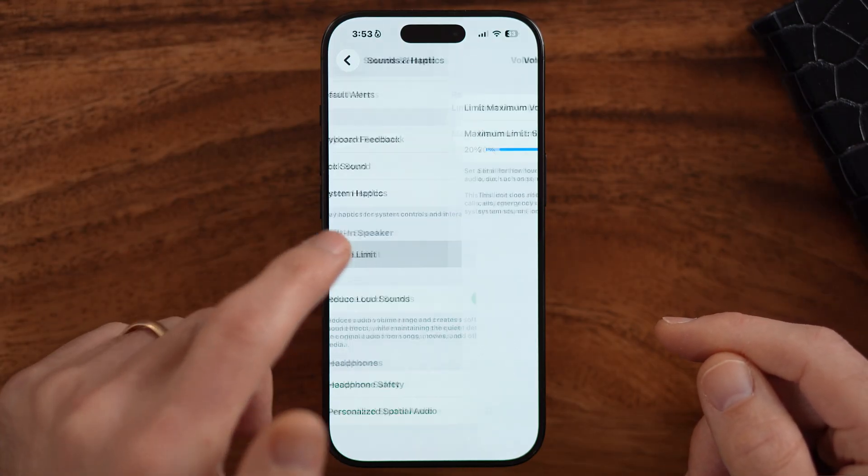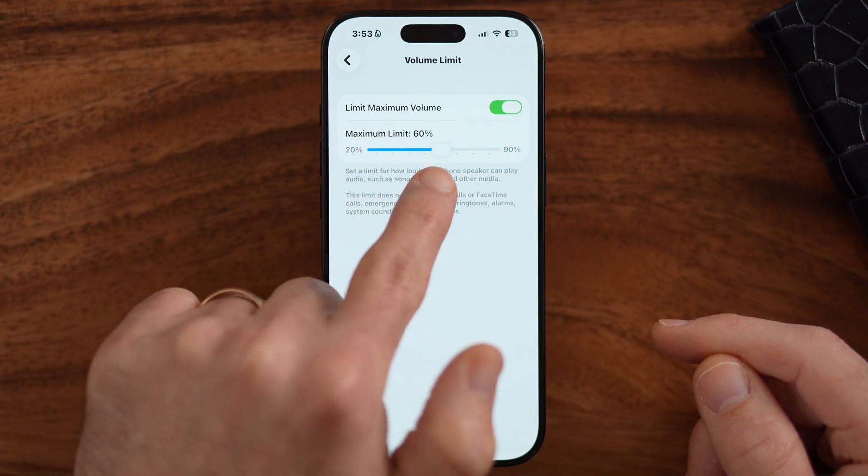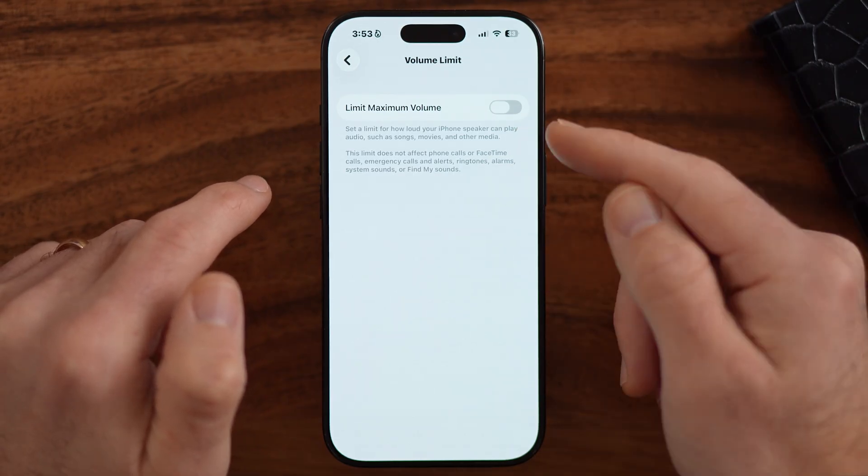Usually in the iPhone, it limits the volume of certain things, basically to keep you safe, or so it says. But you want to make sure those are all turned off. So the first thing we'll do is volume limit. If there is a volume limit set to say maximum 60%, we want to make sure to turn this off so that you get max volume.